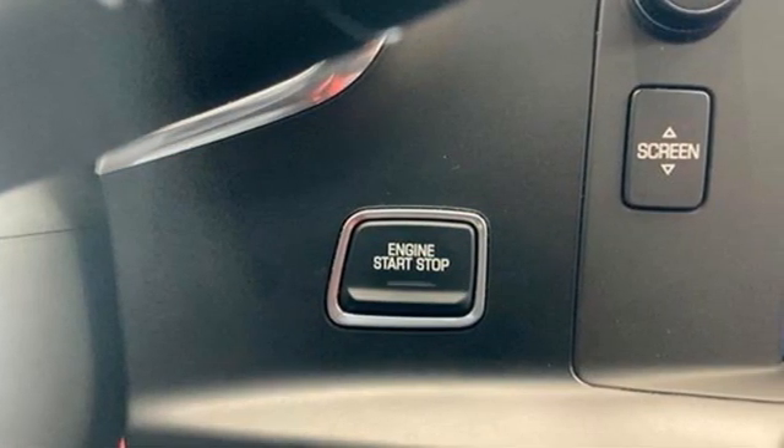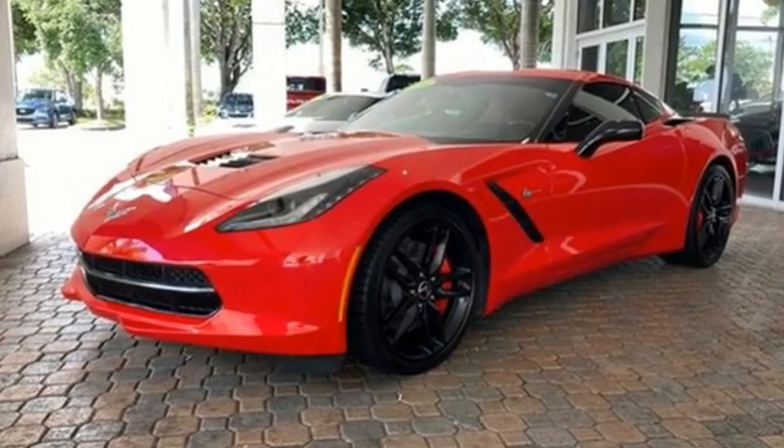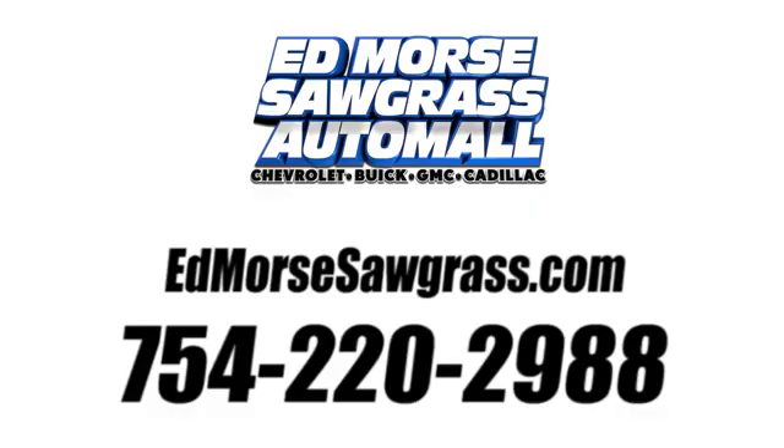Performance, value, durability — Chevy. Stop in for a test drive and make it yours today. Call us today at 754-220-2988.